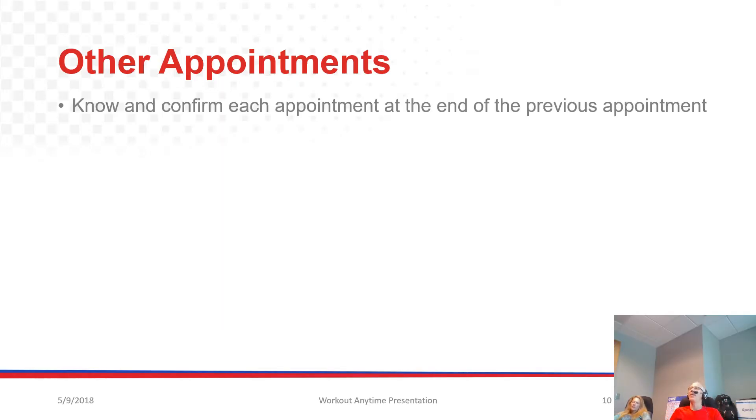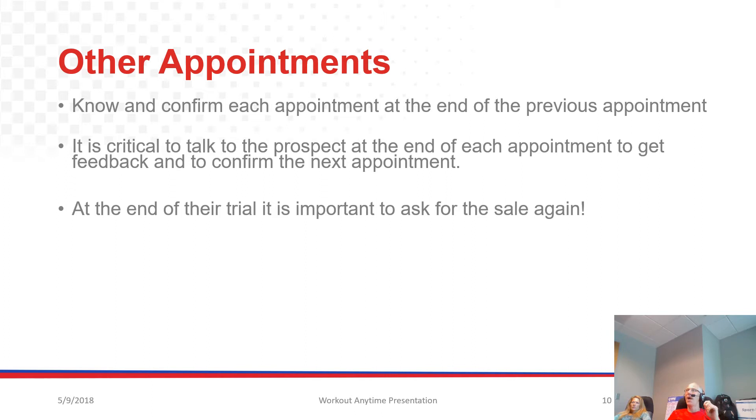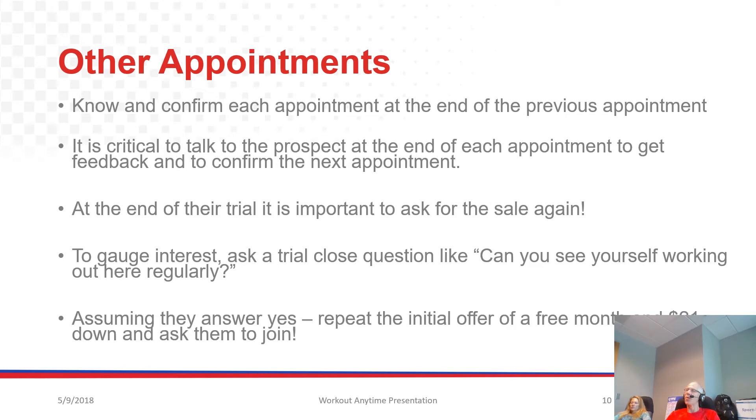It's really a repetitive process. You want to confirm each appointment at the end of the previous appointment, so before they leave the club make sure they're scheduled and confirm the next appointment. It is critical to talk to the prospect at the end of each appointment to get feedback and to confirm the next appointment. At the end of their trial, it's important to ask for that sale again. To gauge interest, you can ask a trial question like, 'Can you see yourself working out here regularly?' Assuming they answer yes, repeat that initial offer of a free month and $21 and ask them to join.